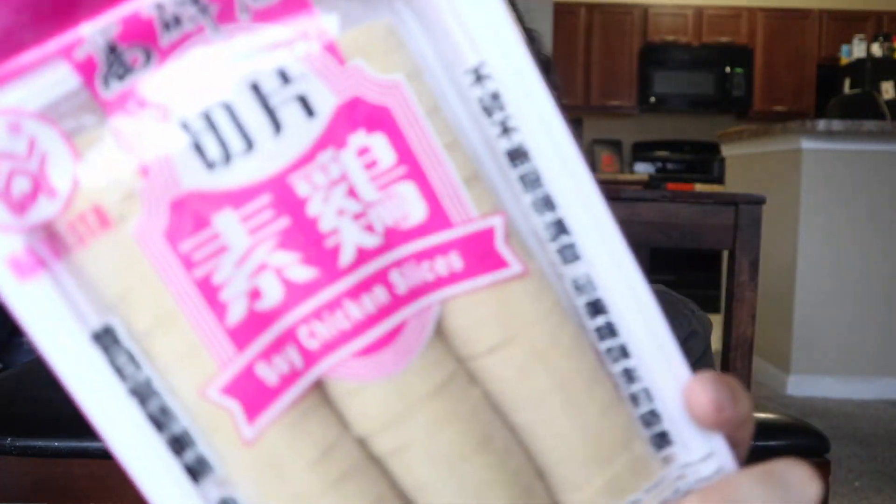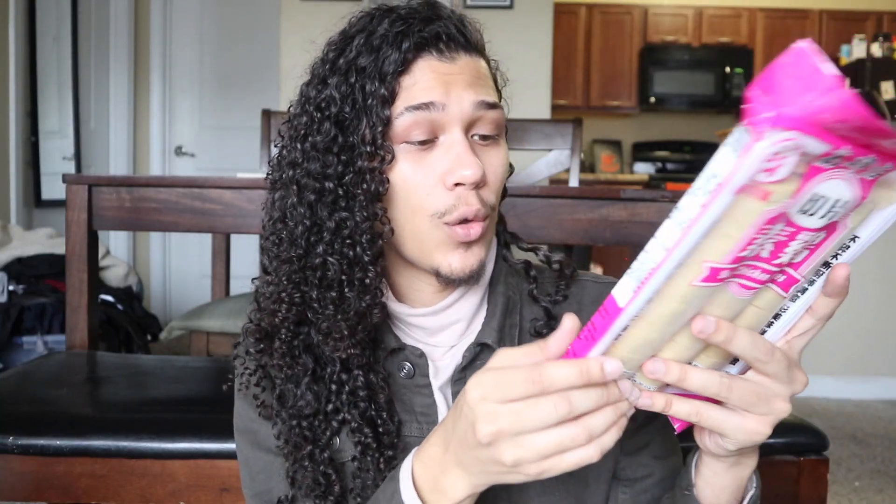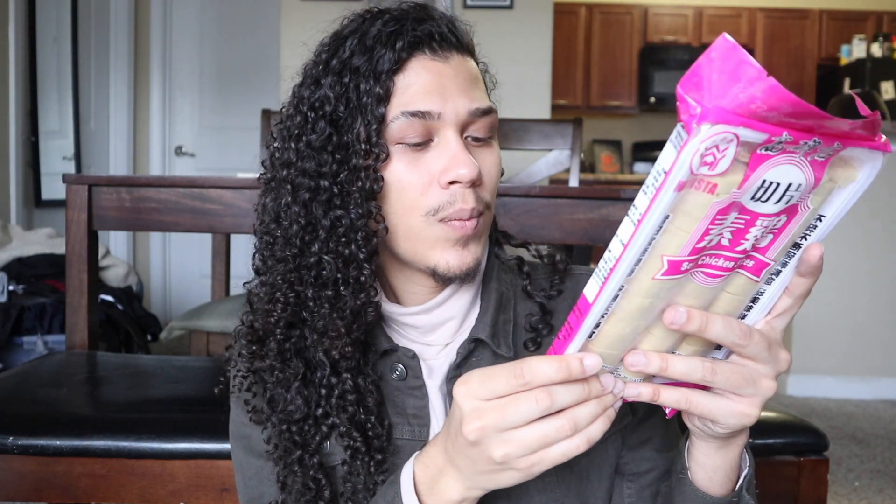Asian stores and markets are definitely known for their soy meats. So they had these soy chicken slices — they don't really look like chicken per se. They're just like these round disc things. It's literally just soybean, water, sodium carbonate, and salt. You can keep it frozen for up to 18 months, so that's gonna last me forever — whenever I want some kind of tofu-y, soybean, meaty textured thing in a meal, this is gonna be my go-to.